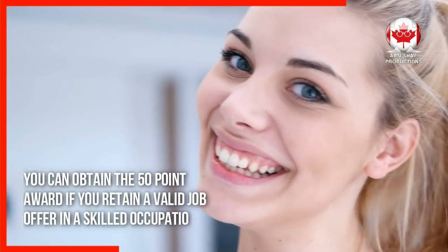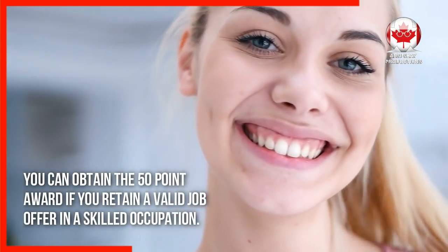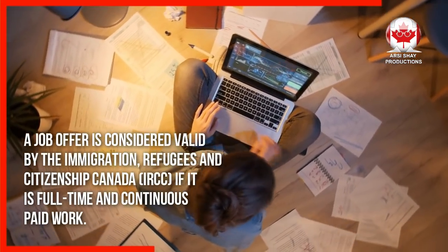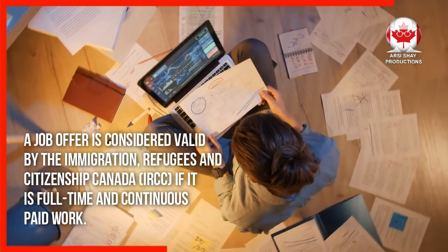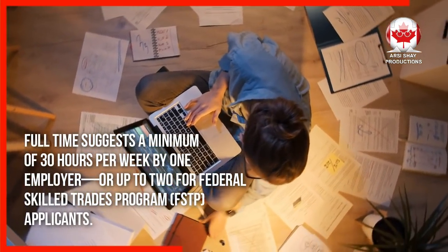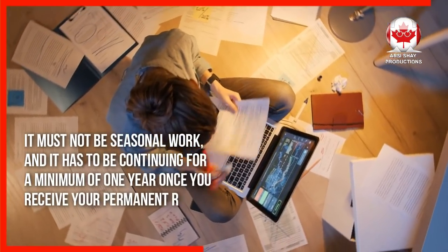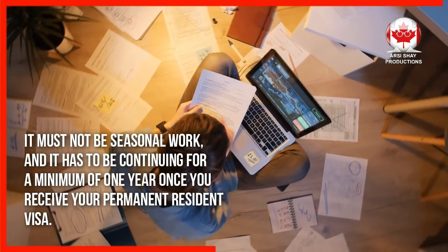You can obtain the 50-point award if you retain a valid job offer in a skilled occupation. A job offer is considered valid by Immigration, Refugees and Citizenship Canada (IRCC) if it is full-time and continuous paid work. Full-time means a minimum of 30 hours per week by one employer, or up to two for Federal Skilled Trades Program applicants. It must not be seasonal work, and it has to be continuing for a minimum of one year once you receive your permanent resident visa.